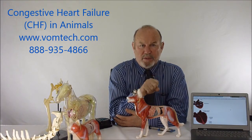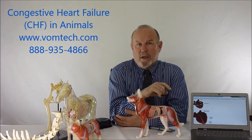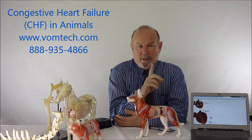In Module 3 and Module 4 of the actual course, we show extensively how to adjust the autonomic nervous system of the canine. No other technology on the planet has a specific therapy for adjusting the autonomic nervous system of the canine except for the VOM technology.